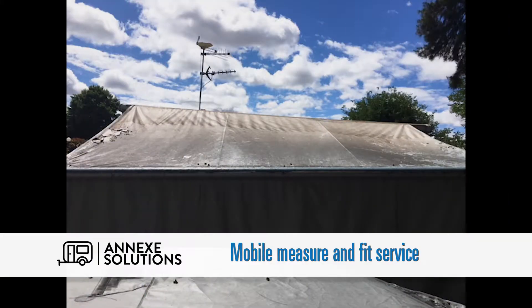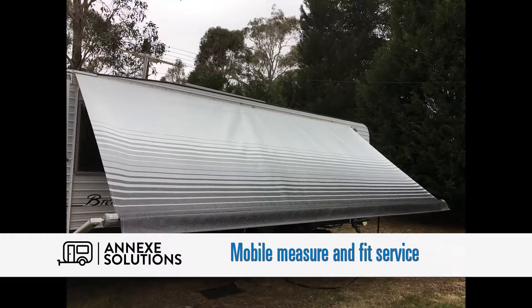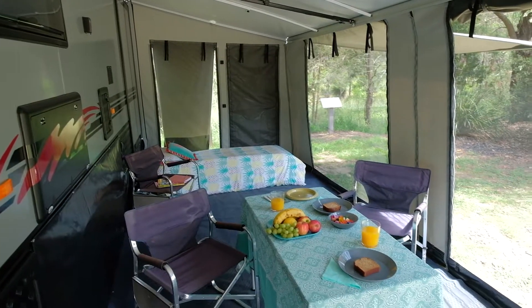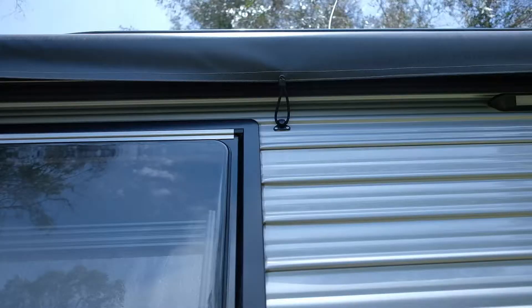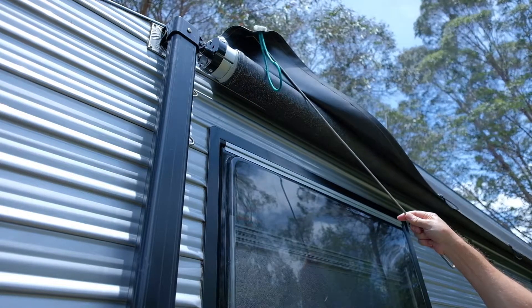So many vanners have put up with damaged awnings for years. Now you don't have to. Annex Solutions can come to you in their mobile service van and repair your awning or supply and fit a new awning. And they'll also fit one of these awning savers that you can't get anywhere else. Your awning spends most of its life retracted, so look after your investment with one of these awning savers.